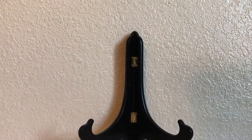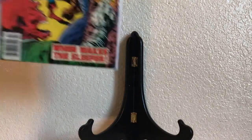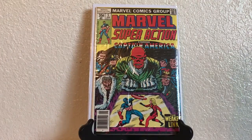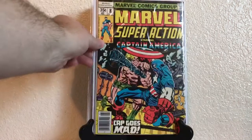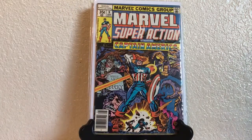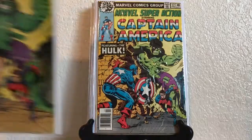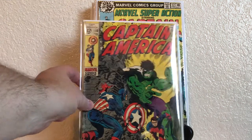Then we have Marvel Super Action — I showed a few mixed in with the Captain America run — but this is number 2, 3, 5, 7, 8, 9. And we have 12, which looks awfully familiar — it is a riff on or homage to Captain America 1 and 2.